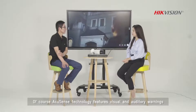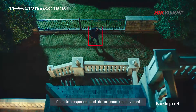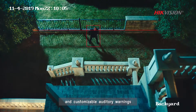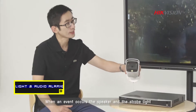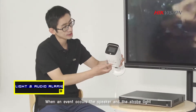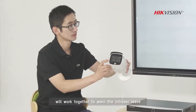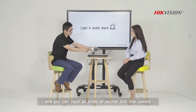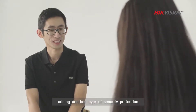Of course. AccuSense technology features visual and auditory warnings. On-site response and deterrence uses visual and customizable auditory warnings. Look at this camera — when an event occurs, the speaker and the strobe light will work together to warn the intruder to leave. And you can import all kinds of sounds into this camera, so it's very interesting and useful. Yeah, adding another layer of security protection.